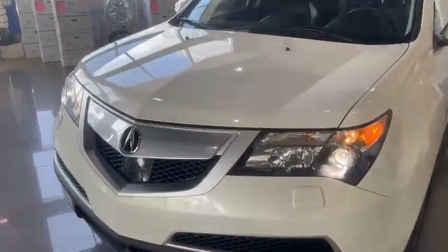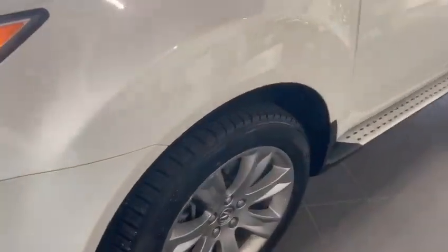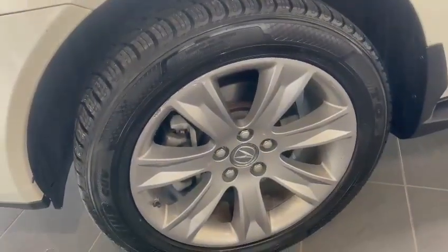Starting off with the front, you do get your nice halogen projectors as well as fog lights right down there. It has a block heater installed already for you and also comes with the headlight washers. This one in particular does come with the 19-inch aluminum alloy rims.